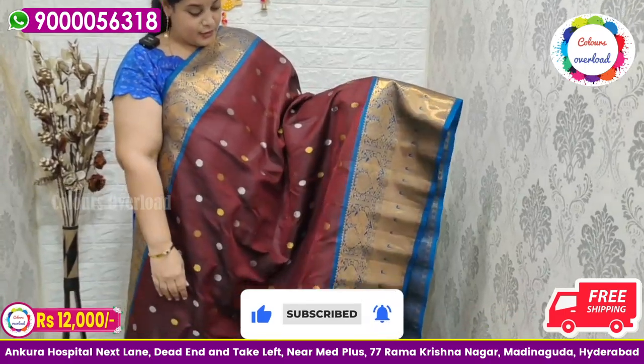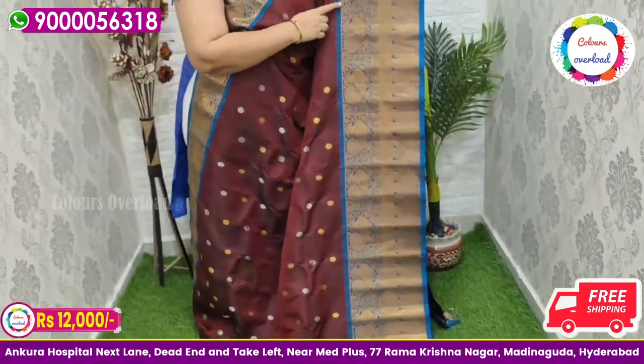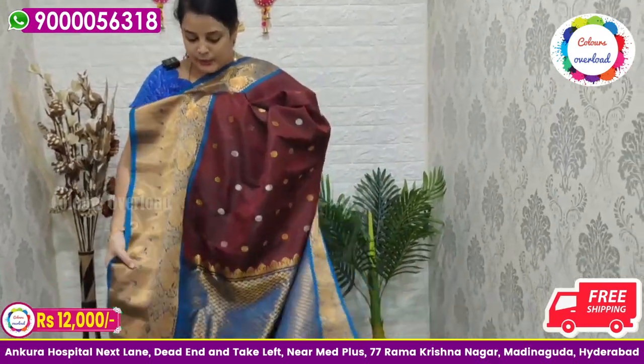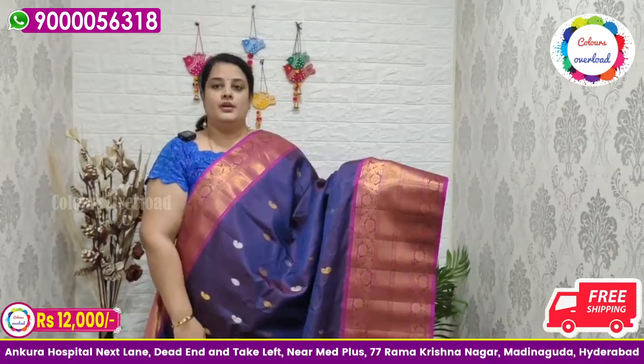Next, a beautiful double weave handloom Gadwal saree in a coffee brown colour, all over gold and silver zari boota, with a copper sulphate blue border with munias weaving, blue pallu, and blue plain blouse with a border inside folding. Saree price ₹12,000 free shipping, final price.